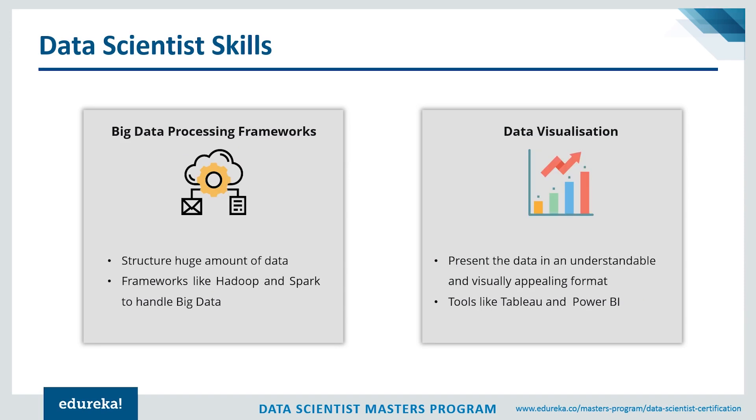Since we deal with huge amounts of data in data science, you need big data processing frameworks like Hadoop and Spark to structure and handle that data — make sure you master these as they appear in almost every job description. Data visualization is also critical — it's the way you show your numbers and capabilities, showing where your business is growing or which department is causing a problem. Tools like Tableau and Power BI are commonly expected.